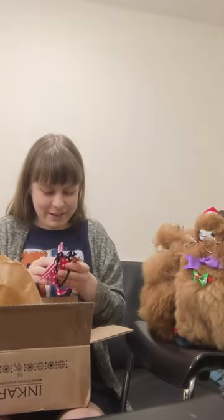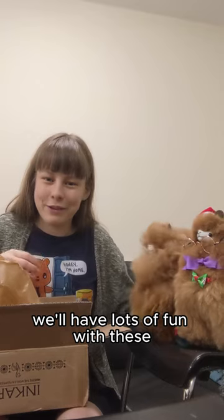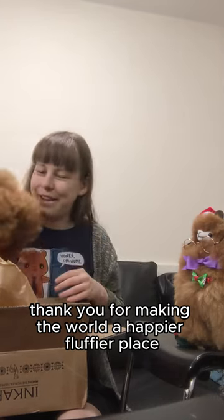There we go — those are wonderful! Well, thank you very much, Inkari. We'll all have lots of fun with these. And thank you for the monster fluff. Thank you for making the world a happier, fluffier place. Thank you.